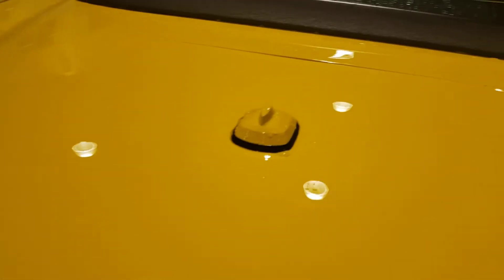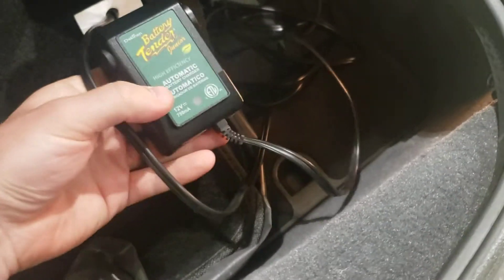Last thing I'll show you is the trunk. Back here it looks like this might be a trickle charger. You've got some mats in here — I think you might even have some more mats down there — and this looks like a whole car cover that comes with the car too, so that's a huge bonus.